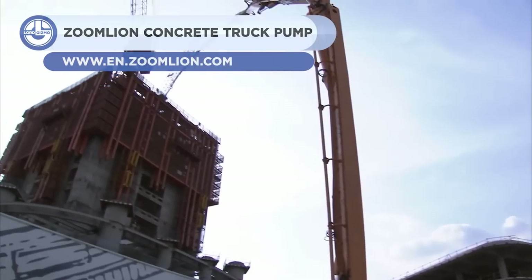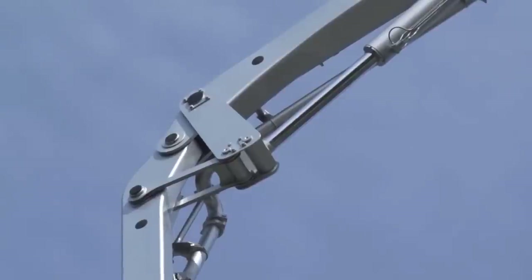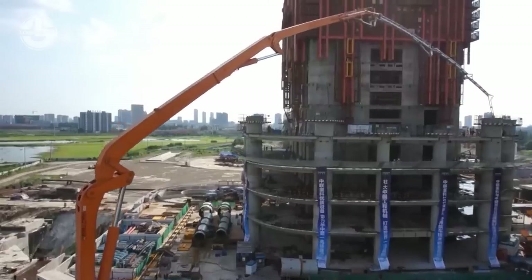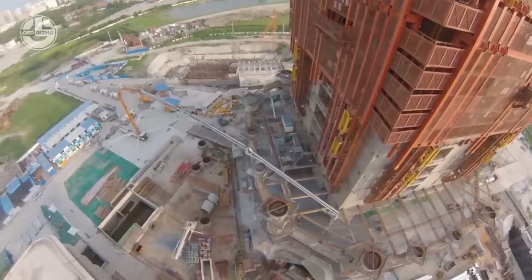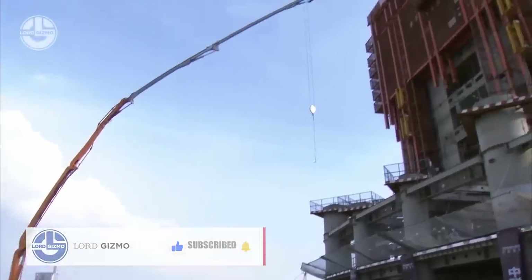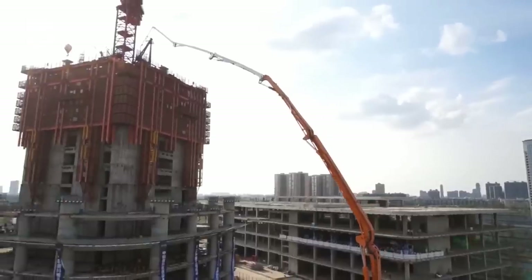ZoomLion is a Chinese machine manufacturing company that manufactures cranes, excavators, and concrete pumps. The 38X-5RZ is a compact concrete truck pump from this company. It features a 38-meter boom that can easily move concrete in a confined area. This equipment can function as a city pump and has a maximum pressure of 150 bar. It has dampening technology which lowers boom vibrations.